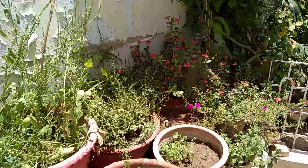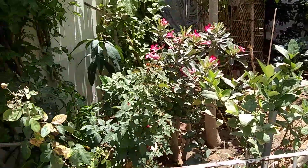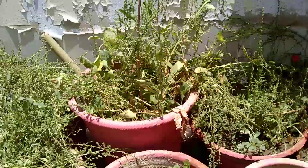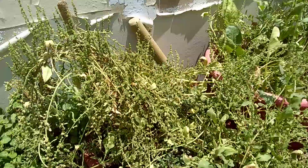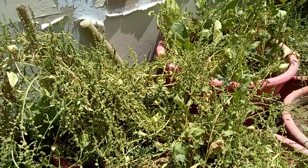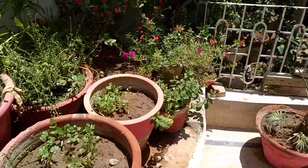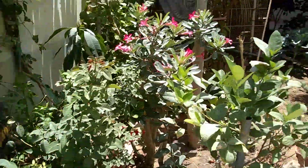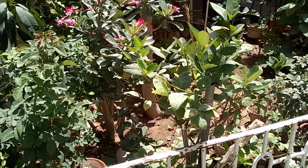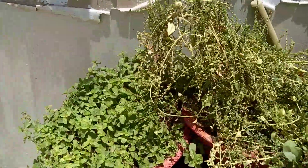Hello everyone, it's a lovely sunny morning today. Today we will be talking about what are some of the important plants you need to keep in your garden. During quarantine time you can't really go out, so what you can actually do is grow the basic plants you need to cook right at your own house.